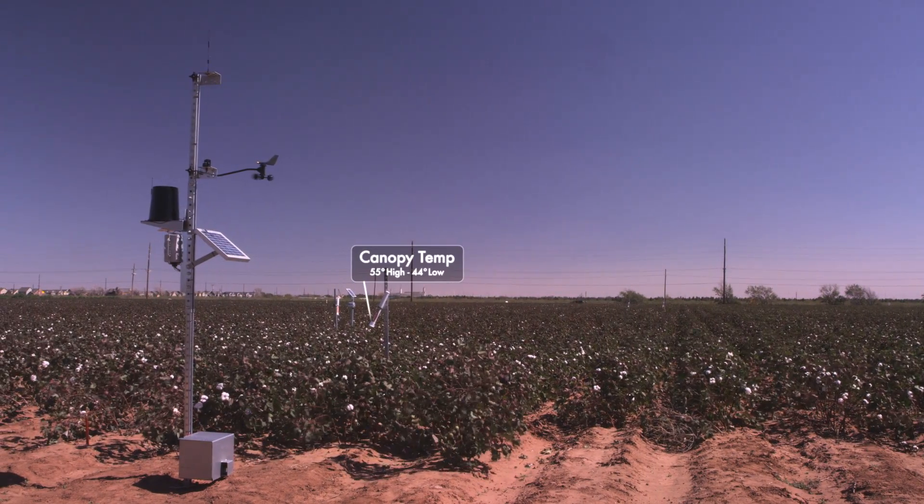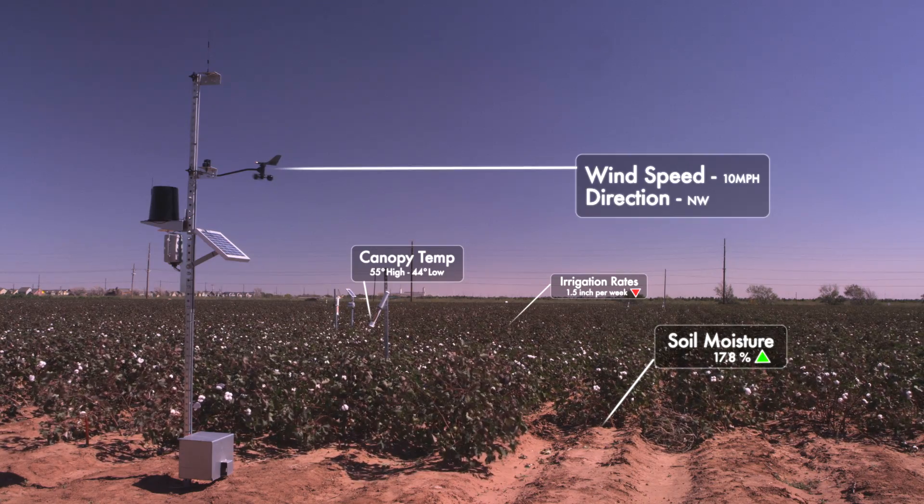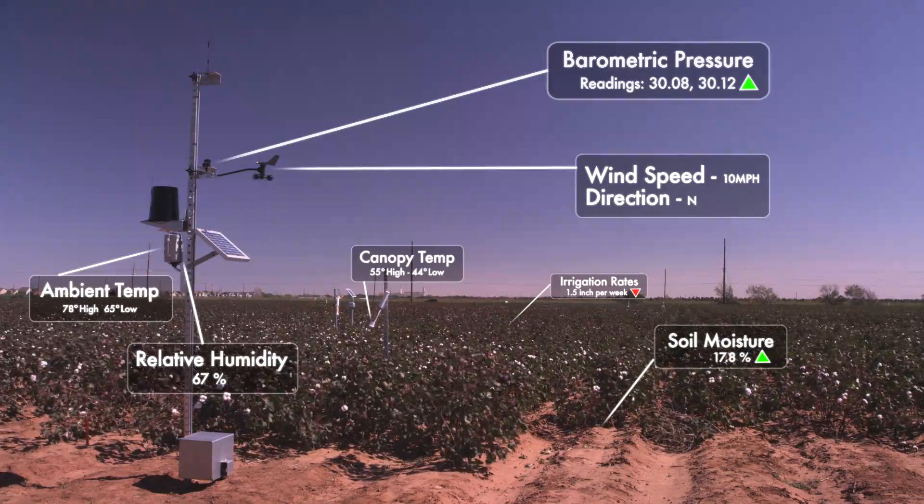In addition to canopy temperature, sensors measure soil moisture and irrigation rates, wind speed and direction, barometric pressure, ambient temperature, relative humidity, and rainfall.